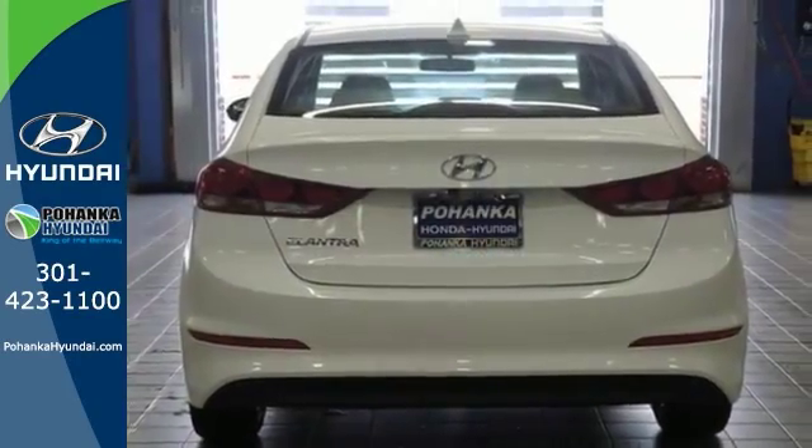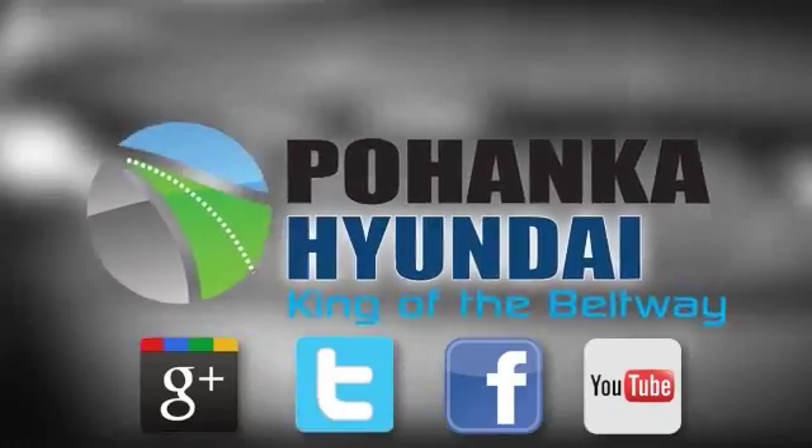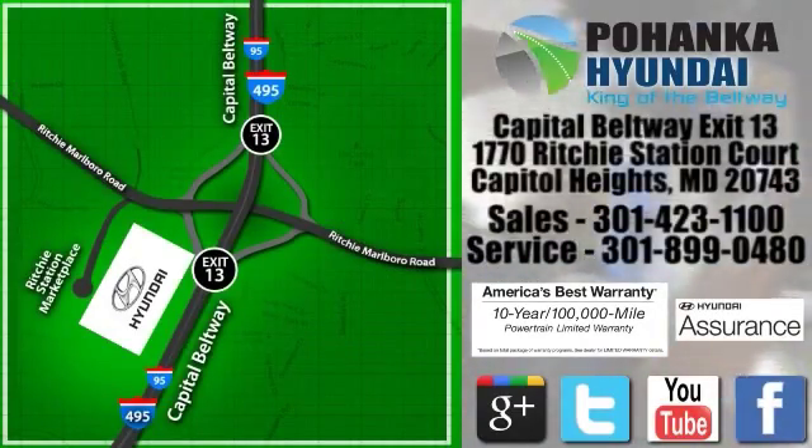It's a comfortable people mover. Stop by and take it for a test drive today. Visit Pohanka Hyundai, king of the beltway. We're conveniently located on the Capitol Beltway at exit 13, 1770 Ritchie Station Court in Capitol Heights, Maryland.